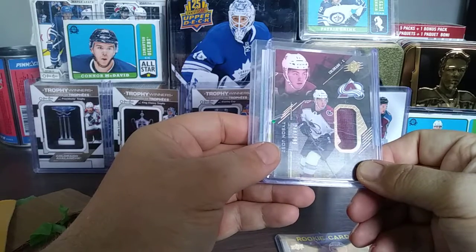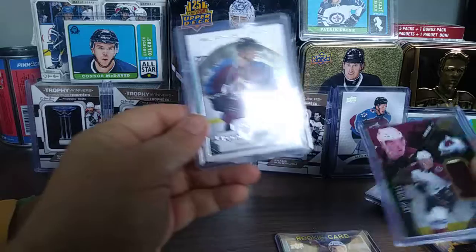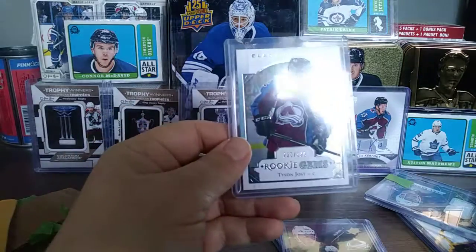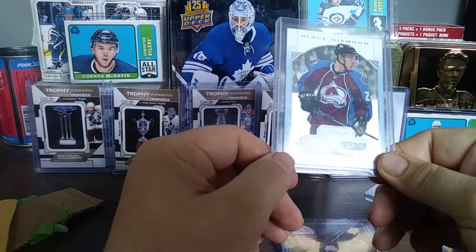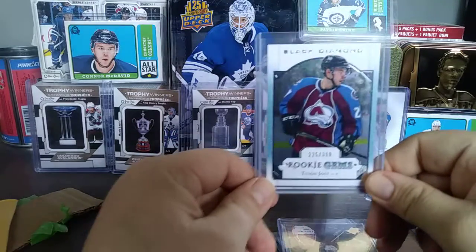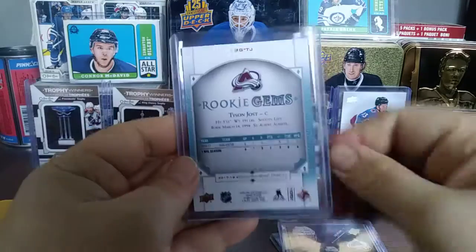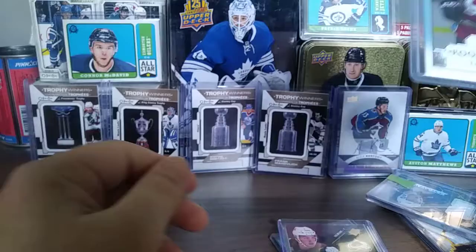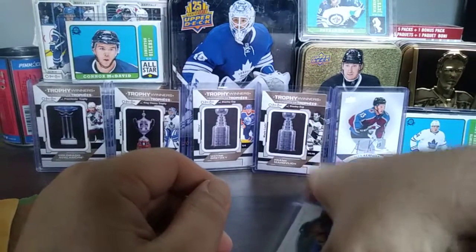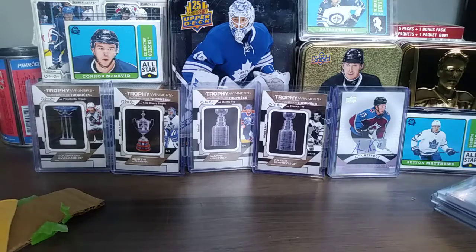Also in this package: a Tyson Jost SPX numbered out of 299 — a rookie jersey card — and a Tyson Jost Black Diamond, numbered out of 399, Rookie Gems from 2017-18. My Avalanche collection is getting some really nice additions.